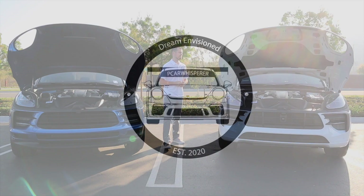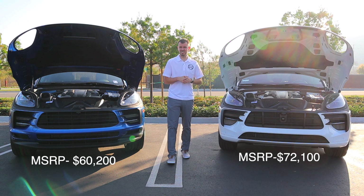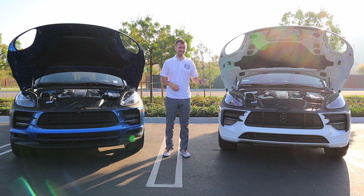Let's start off by talking about the price difference between the Macan S and the Macan GTS. The Macan S starts right around $60,200 and the Macan GTS starts right around $72,100. So there's a pretty decent delta from one to the next — what exactly do you get in that $12,000 or so delta from the Macan S to the Macan GTS?